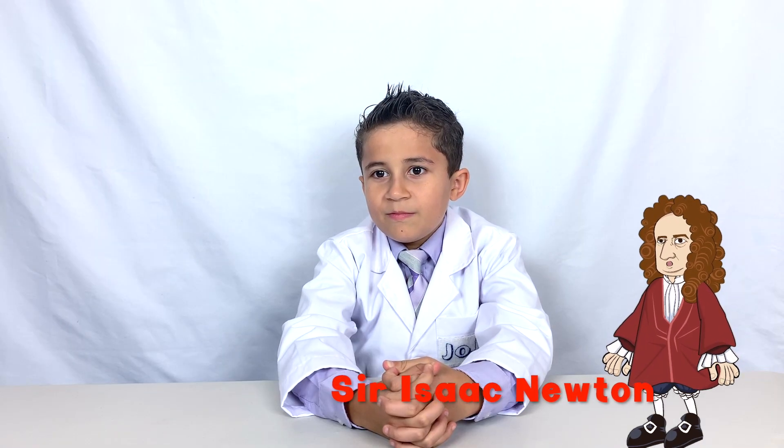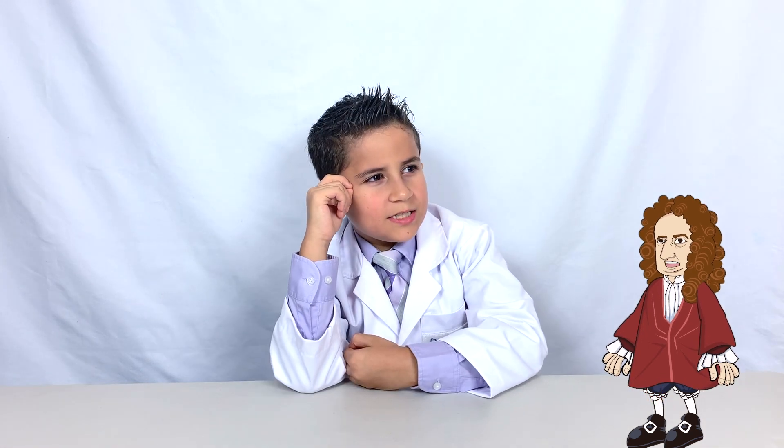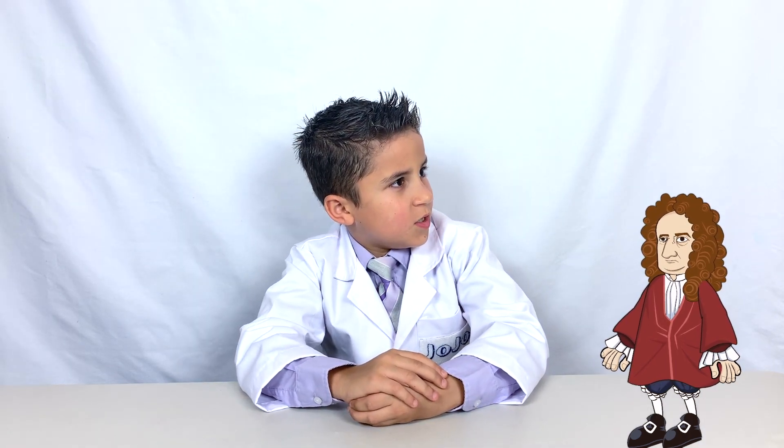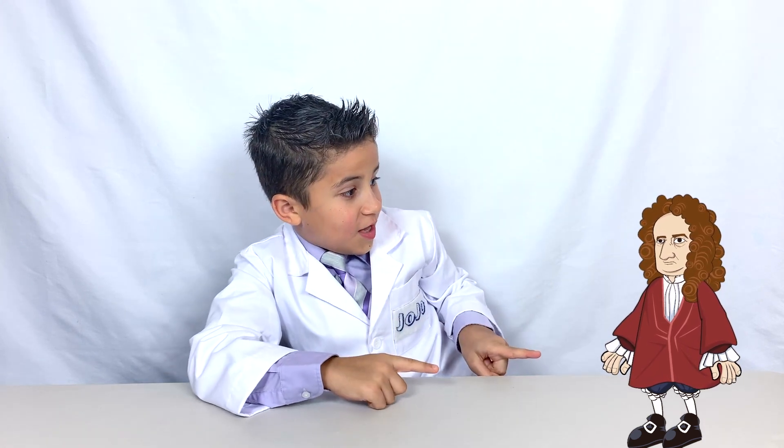JoJo, use the first. Stop it, Sir Isaac. I'm trying to think. Stop distracting me. I said stop! What do you mean, use the first? Oh, wait a minute — you mean use your first law of motion.